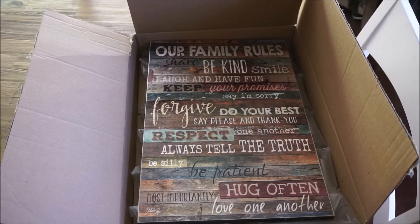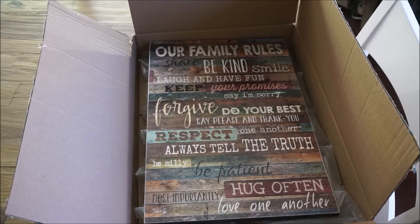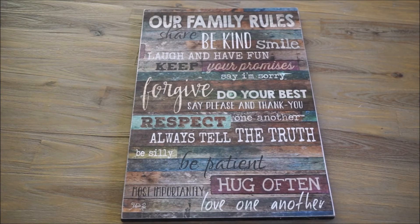So here is the piece of artwork and it is called the Our Family Rules Wood Art Piece. Here it is in the box — it does come in an Amazon marked box. So I'm just going to pull this piece out and kind of go over my thoughts. Here is the piece out of the box. As you guys can see it's just beautiful. I love all the colors and the rustic aspect that this has. Overall I really like the look and the feel of this, and of course I love what it symbolizes.